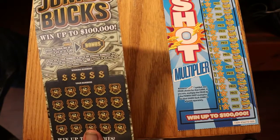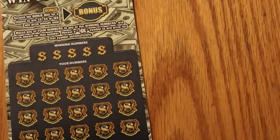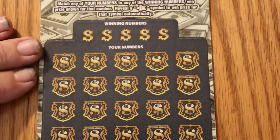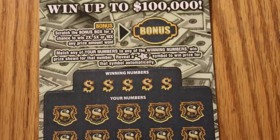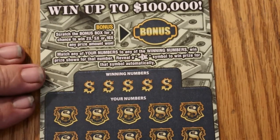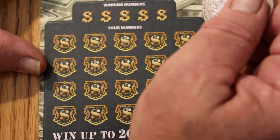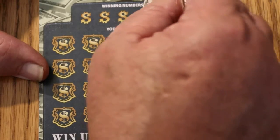Alright, we're going to start with number 25. Here we go, get all set up. So what we have here — the Power Shot — it's a simple match-the-number game. If you find the number, you win the prize. If you find the star, it's an automatic win. There's a bonus section with two, five, or ten times the amount, or it could just say no bonus. Ticket 025, book number 014535. Overall odds are 1 in 3.49.